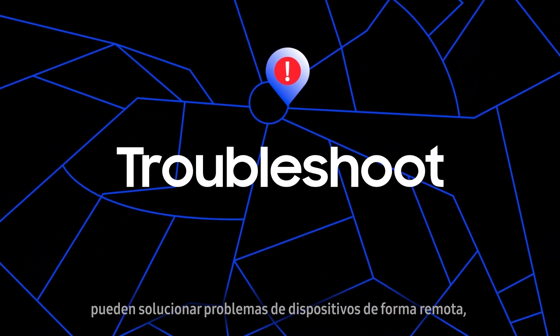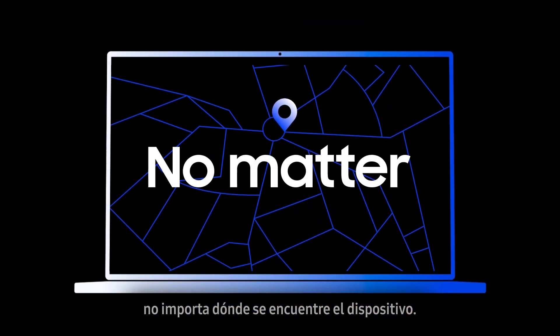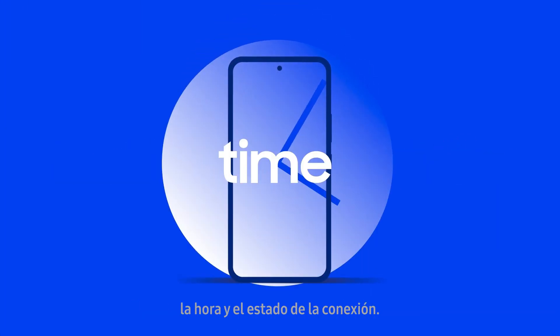IT admins can troubleshoot device issues remotely while workers are on the go, no matter where their device is. And implement automatic policy application based on location, time, and connection status.